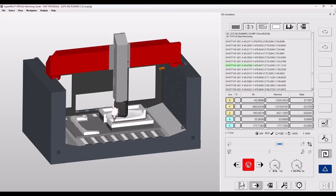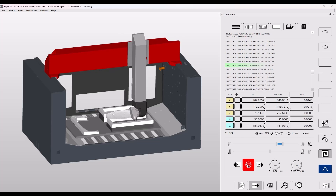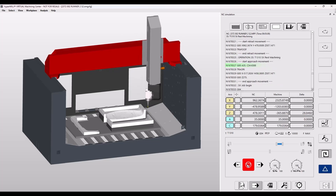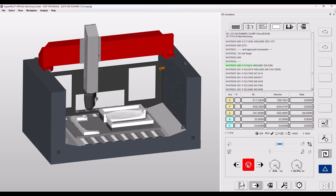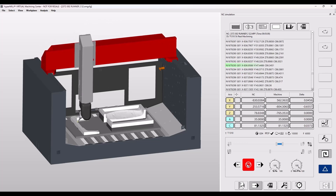The virtual machine has been an absolute game changer for us, particularly looking into the overnight running. We're able to program up, put it through the virtual machine, and once the virtual machine says it's okay we can run it with 100% confidence.